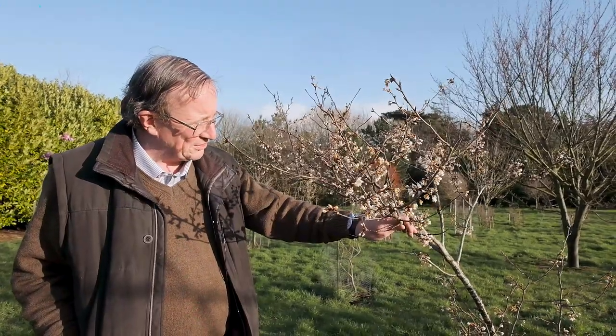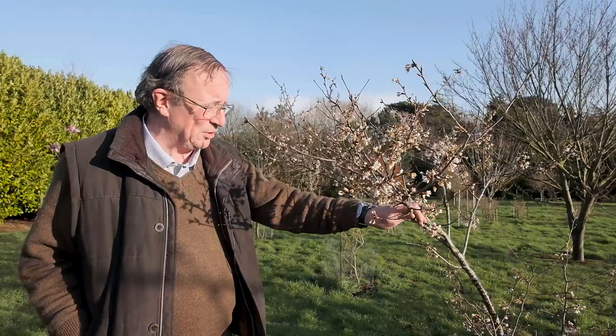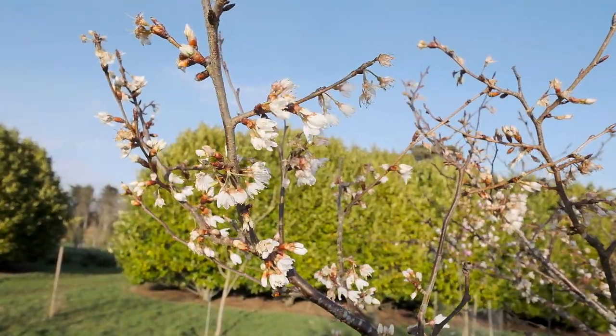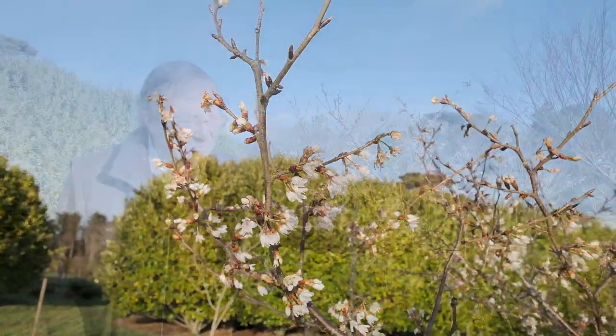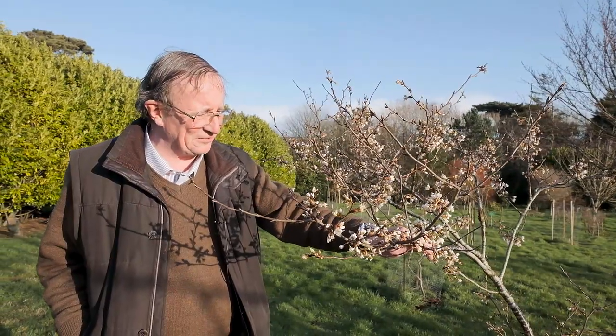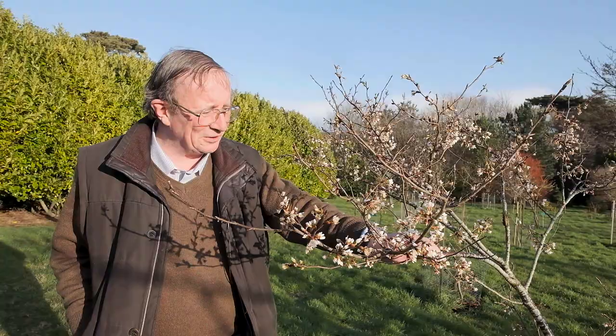Here we've got Prunus conradinae, also known as Prunus hertipes. Absolutely wonderful — it survived the worst that the storms could throw at it, and is flowering away with single white flowers absolutely beautifully in the first ten days of February. Who could ask for more than that in a woodland garden?